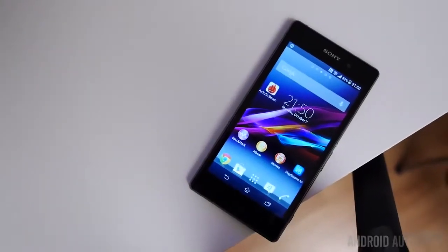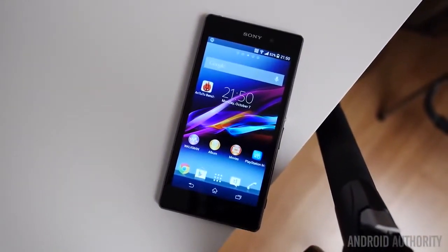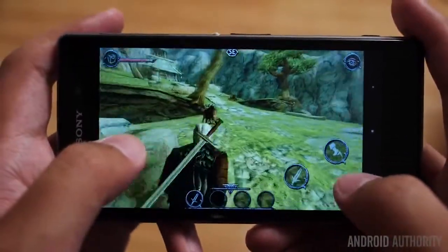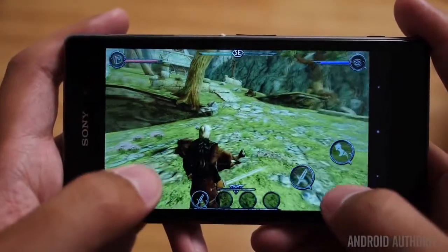Our runner-up in this category is the Sony Xperia Z1. It brings many of the same capabilities along with even better battery life, a better camera, and expandable storage. DualShock controller support built-in doesn't hurt either. However, it does have a much higher price point.